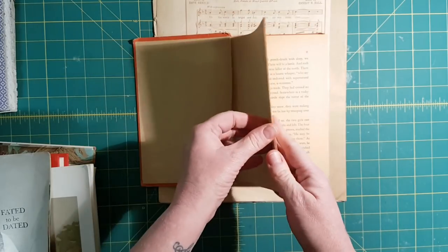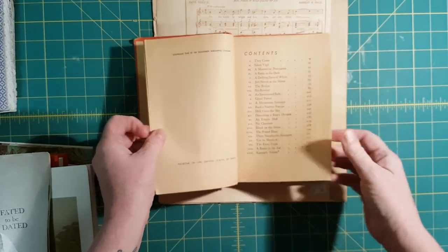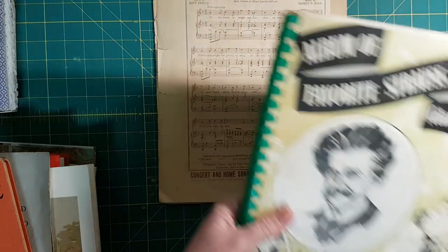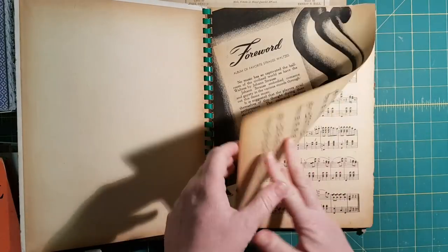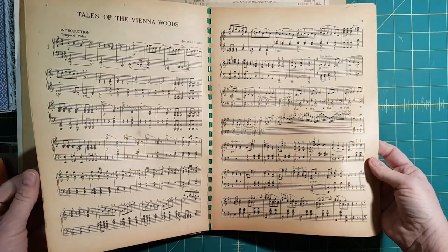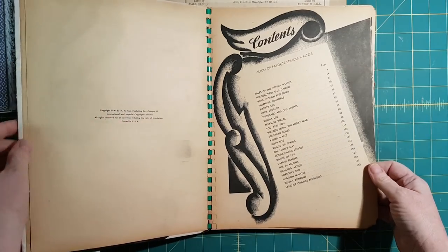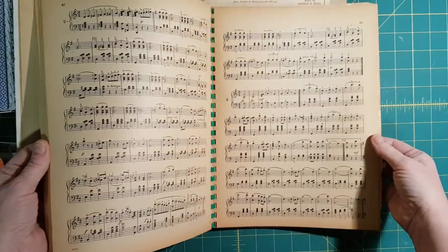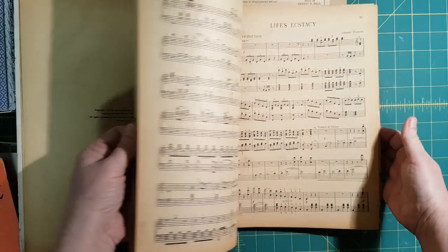I think it's like a younger person's book from 1940. This one's a book of music, and again I love what's going on here. Look — 1942. It's just really beautiful, nothing to interrupt the music.